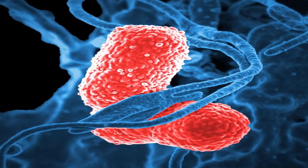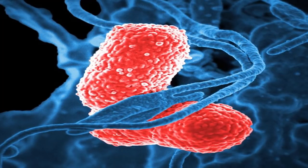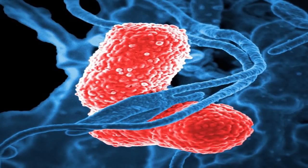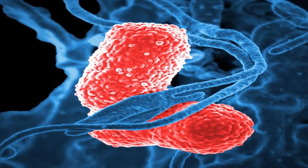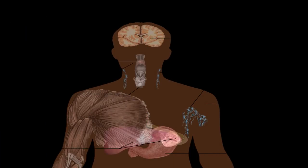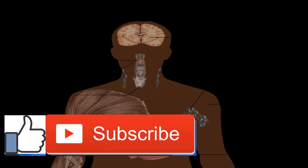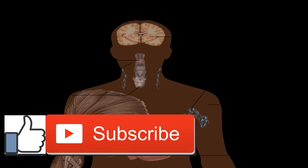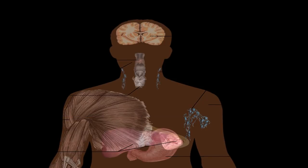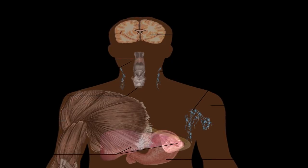While types of HSV prefer certain locations, either type can be found in either location. The symptoms of herpes can be difficult to spot; many people won't have any symptoms at all. Those who do will develop blisters that are often mistaken for other skin conditions like pimples. Symptoms often occur between two days and two weeks after infection. Common symptoms of herpes in men include tingling, itching, or burning of the skin where blisters will appear; blisters on the penis, testicles, anus, buttocks, or thighs; blisters on the lips, tongue, or gums; aching muscles in the lower back, buttocks, thighs, or knees; swollen and sometimes tender lymph nodes in the groin; loss of appetite; and fever.